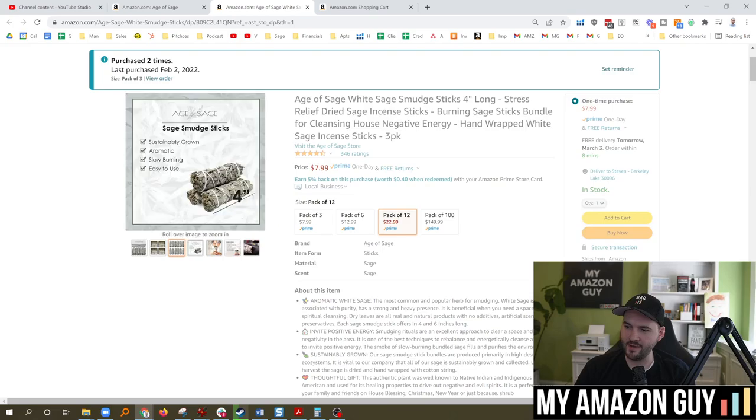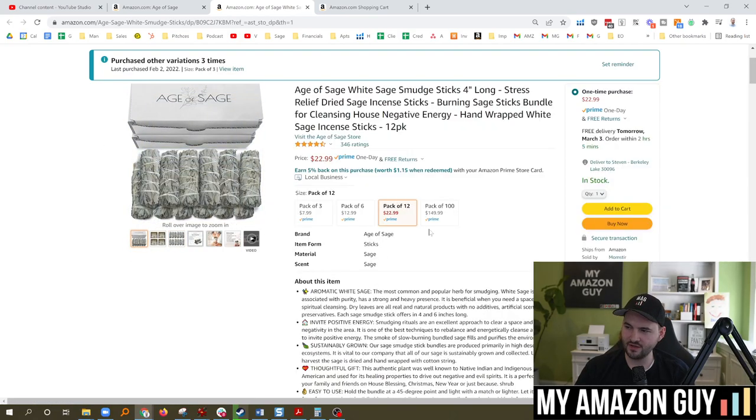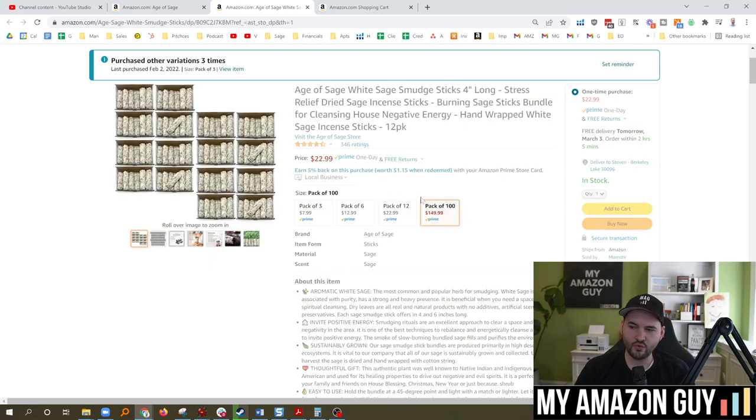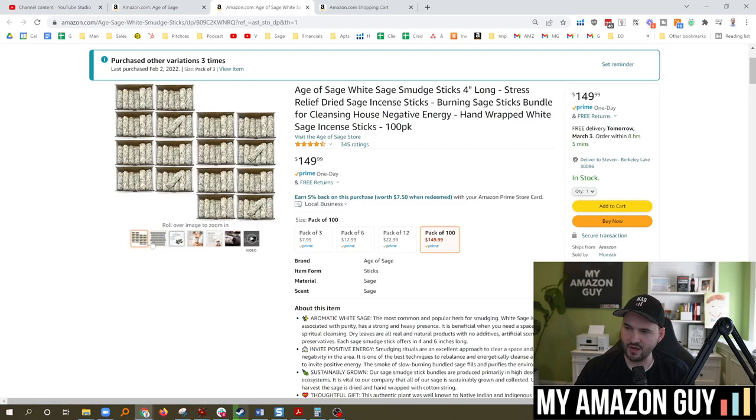We already have that on the 12-pack right here, and we can see the horizontal shots of the boxes that it comes in. We don't have it on the 100-pack, but this one has not been hijacked. But you can see, obviously, it's going to come in boxes.